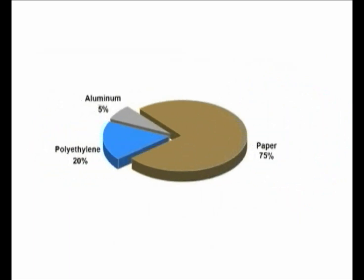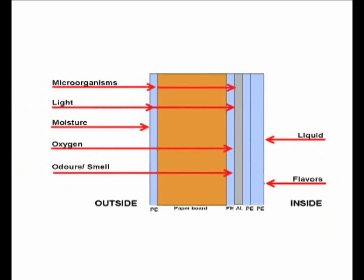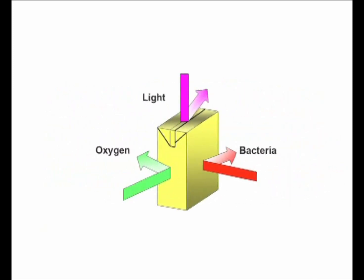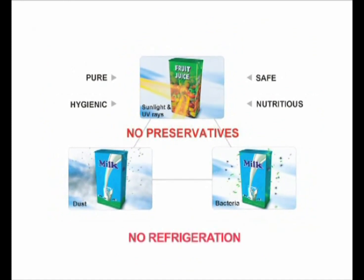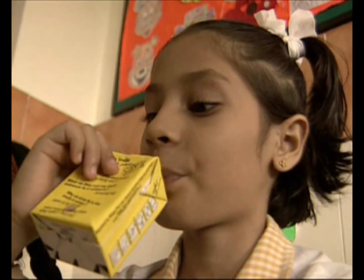Though constituting only 25% of the package, they enable the pack to keep the milk safely in and keep out the enemies of milk – light, air and bacteria. Together, these six layers of protection eliminate the need for preservatives or refrigeration. The milk is completely safe and ready to drink.